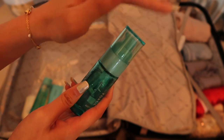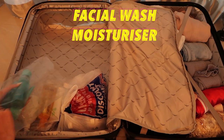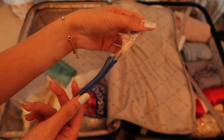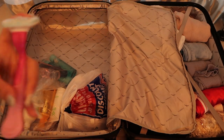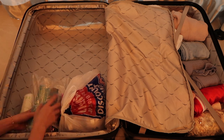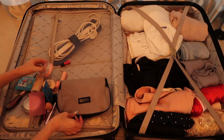When a bottle comes with a cap, I'll just leave it as is. I prefer to keep my facial wash, moisturizer, and lotion in a different zip-lock bag from my body wash. I'll cling wrap my toothbrush since I don't have a cover for it, and same goes for my shaver. Another thing to note is to place all heavy items near the wheel area so they won't topple over.